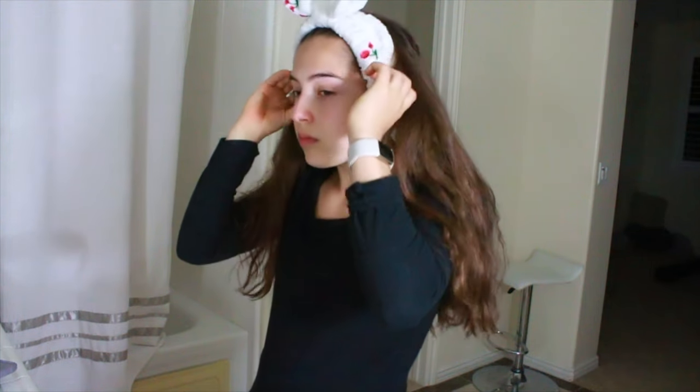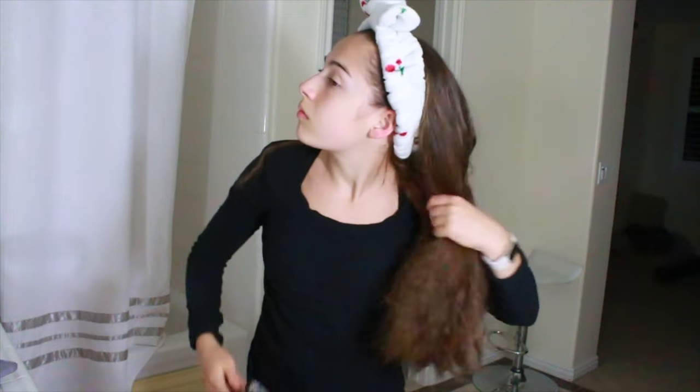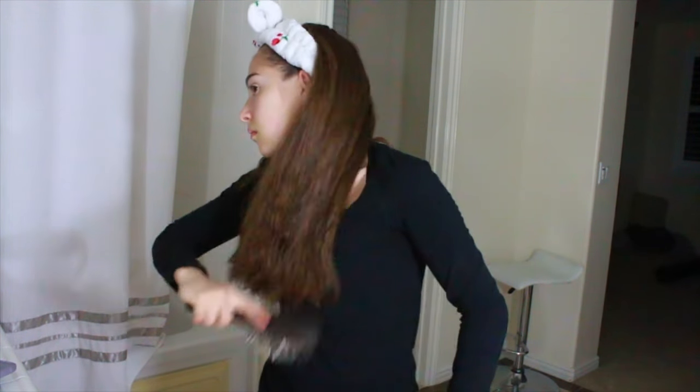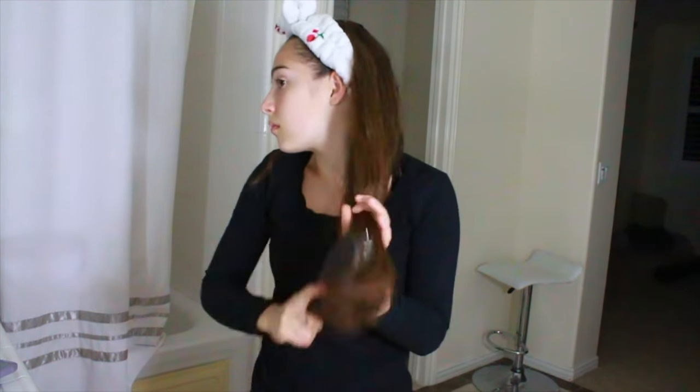The first thing I do is I put this headband on to get my hair out of the way and I start brushing it, because my hair tends to get really knotty so I make sure to brush it before I get in the shower. My hair is also super thick so it tends to get knots easily.